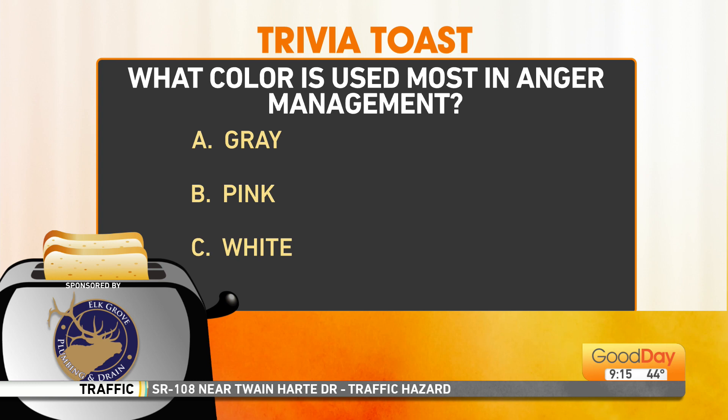The visiting locker room at the University of Iowa for the football team is painted all pink. Some studies showed that it makes you more calm and docile — they're trying to remove the 'urgh' out of the opposing team. Somebody read the correct study, because it is pink — the color most used in anger management.